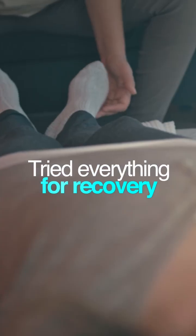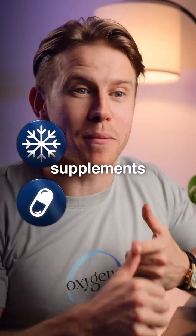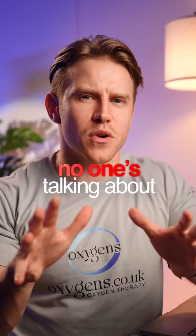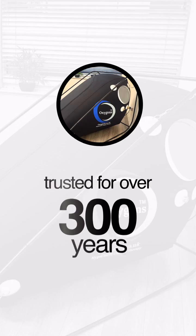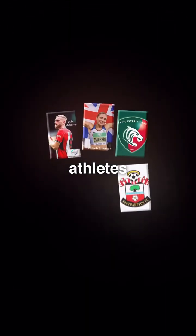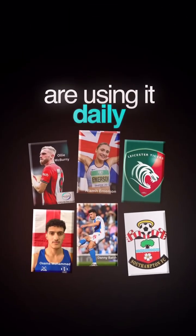You've probably tried everything for recovery — ice baths, supplements, physio — but no one's talking about this, even though it's been trusted for over 300 years. And now, elite athletes and celebrities are using it daily.